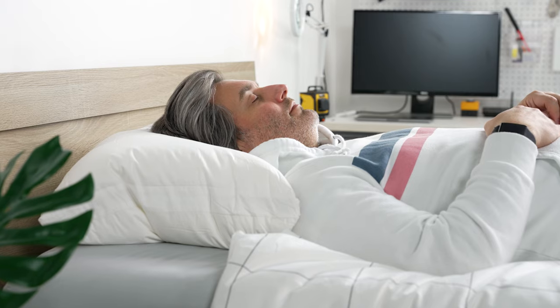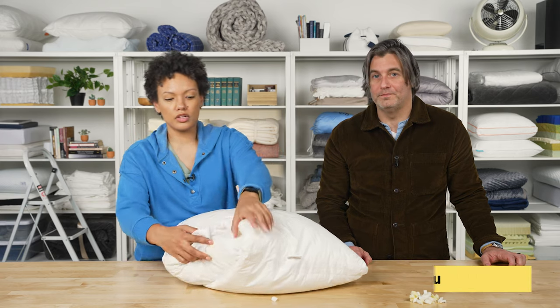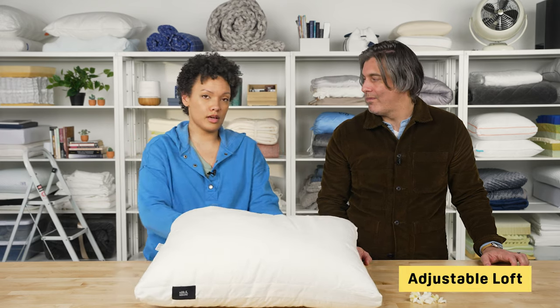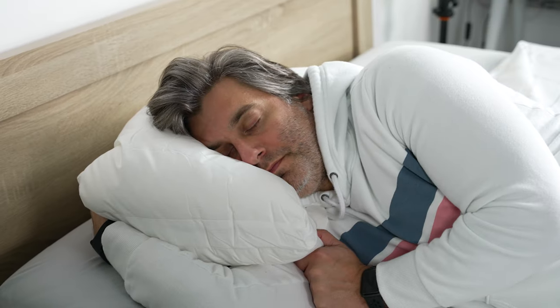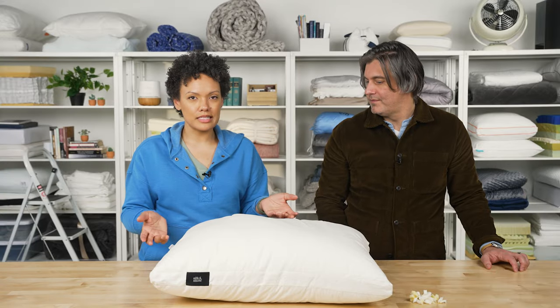This is really great for sleepers with shoulder pain because you can adjust the design — you can customize it to the loft that you need, taking some fill out or putting more in. Another perk of the adjustable design is that this pillow can accommodate different sleeping styles. Whether you sleep on your stomach, side, or back, you can change this so it makes sense for you.